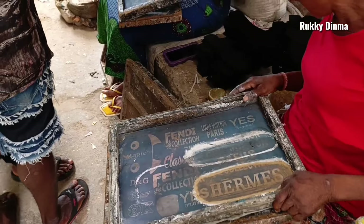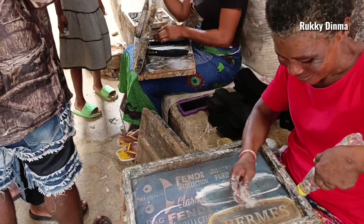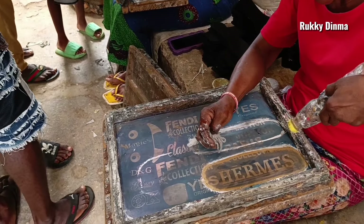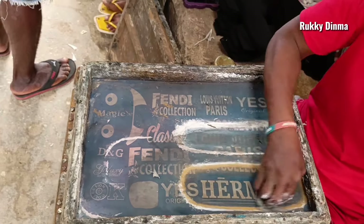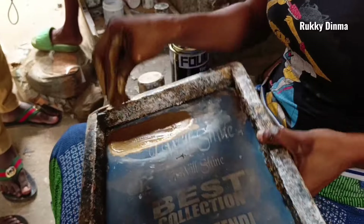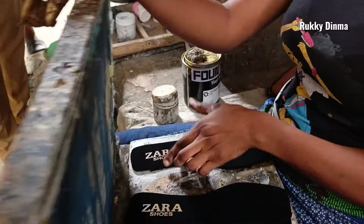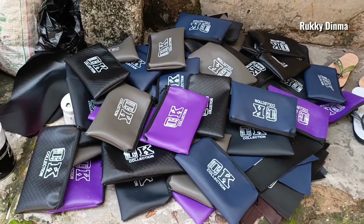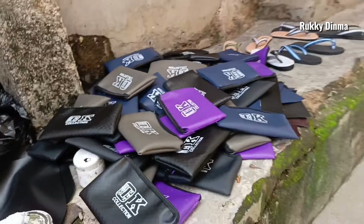These people right here are the ones who do the stamping manually. Funnily enough, they use popular brand names to brand the slippers, which was requested by the shoemakers themselves. You can see brand names like Fendi, Hermes, and Zara — it's usually very funny to see them in the market, but they have their reasons for branding with these popular names.